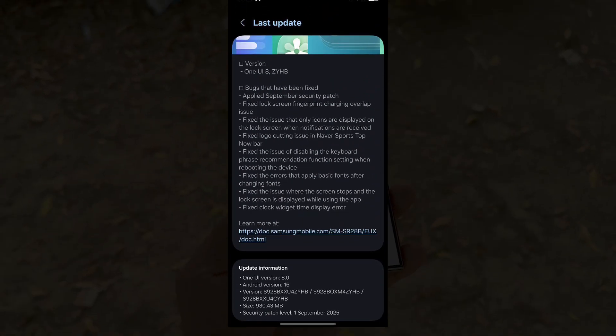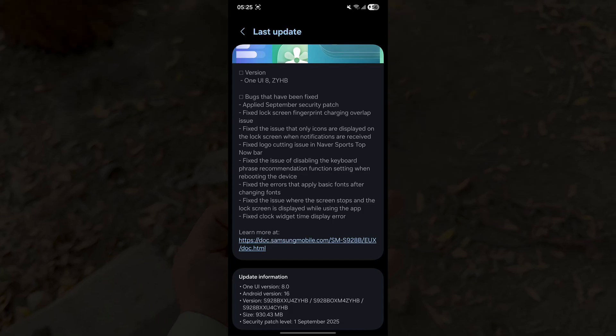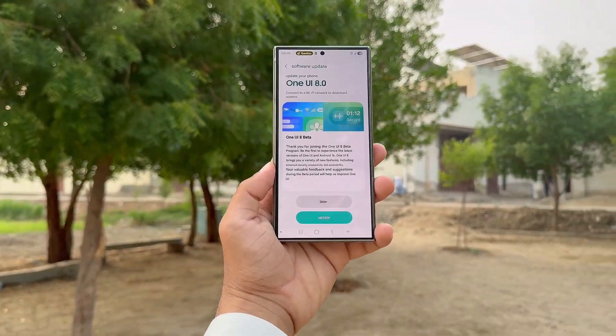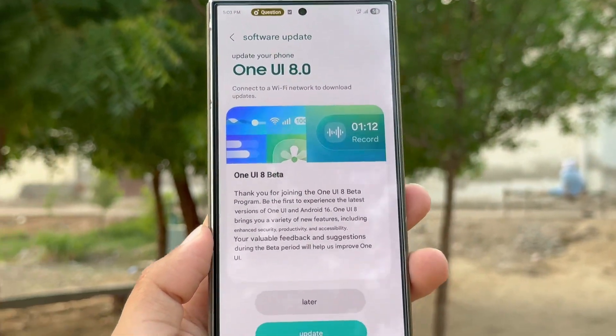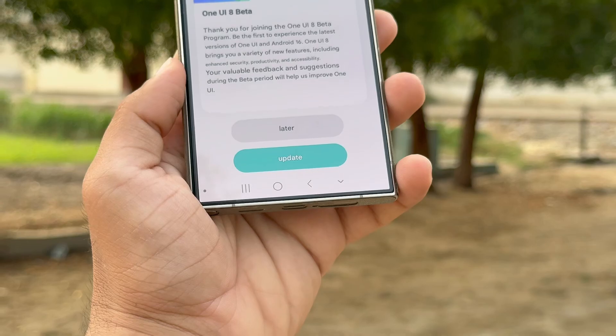Samsung drops One UI 8 Beta 2 for the Galaxy S24 series. Samsung has rolled out the second One UI 8 Beta update for the Galaxy S24 lineup. It's currently available in the UK and introduces the Galaxy AI feature that debuted earlier this year on the Galaxy S25 family.